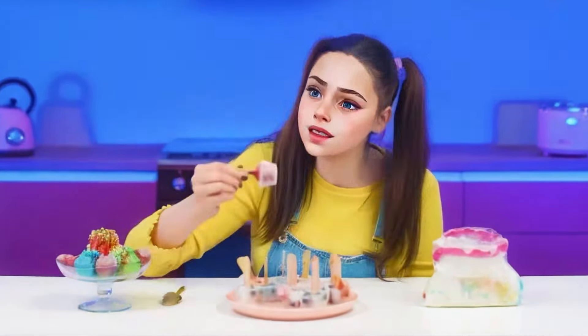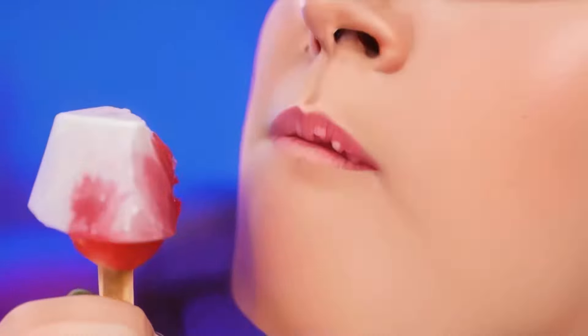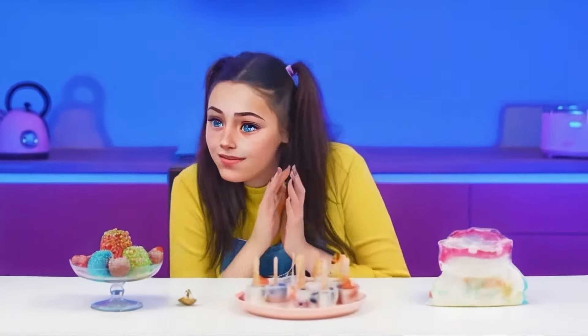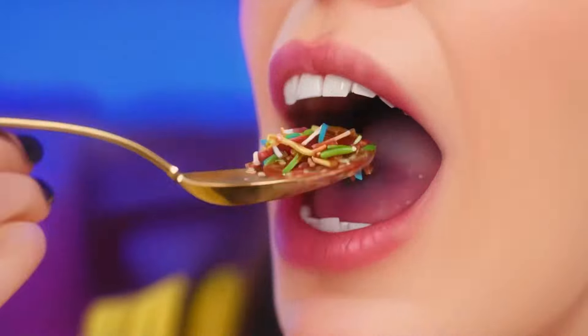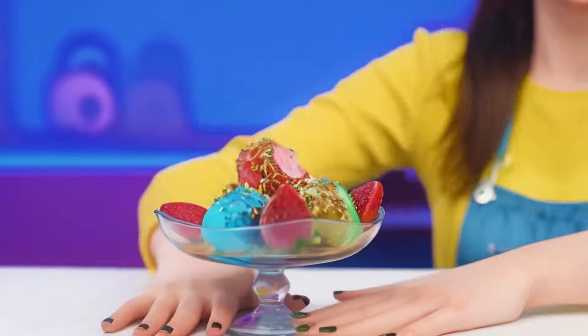What a strange ice cream, this is the first time I've seen this. It's just ice with strawberries — not sweet at all. Oh, I finally got to you. Incredible, beautiful ice cream. The most delicious, beautiful, just like I dreamed of.